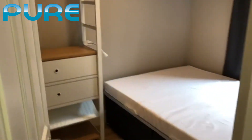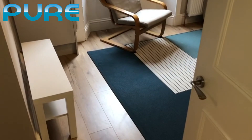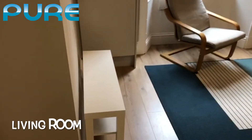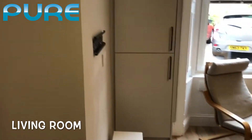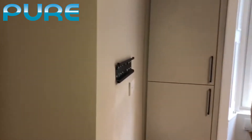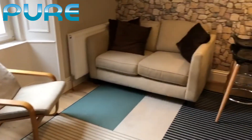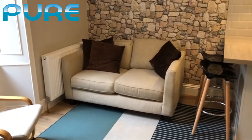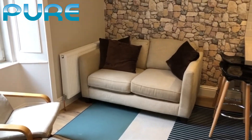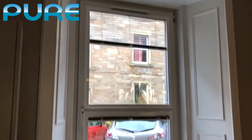Moving on into the living area of the property. Here we have a TV stand, and above you can hang a TV as well. We have an armchair and a very nice two-seater sofa. Again, front-facing windows with lots of light coming in.